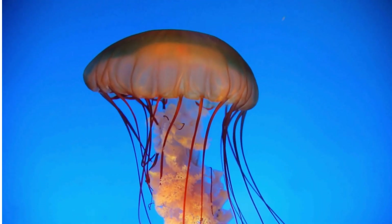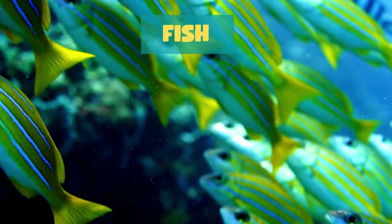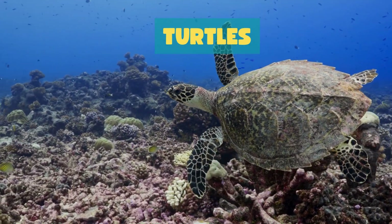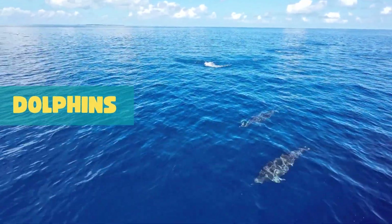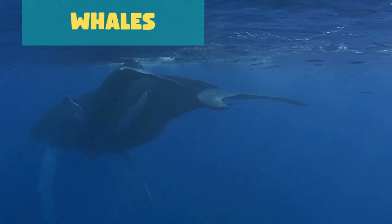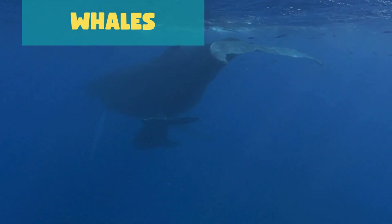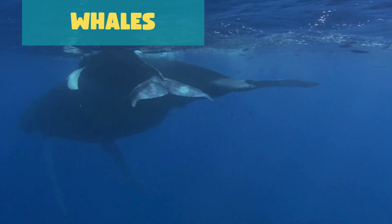Some animals in aquatic habitats are fish who breathe through gills, turtles who swim gracefully through the water, dolphins who are playful and love jumping out of the water, and whales who are the gentle giants of the sea, traveling long distances. The aquatic world is so colorful and full of life.